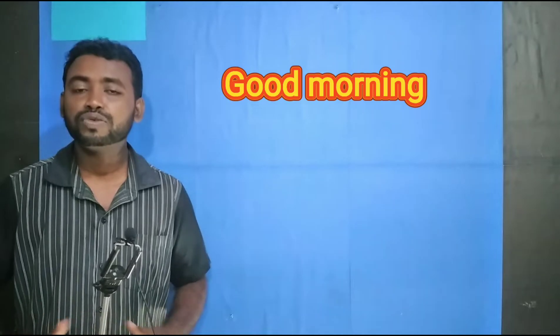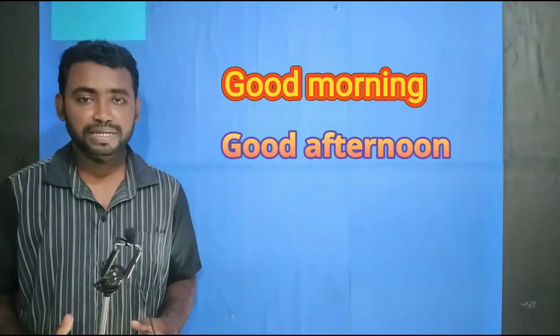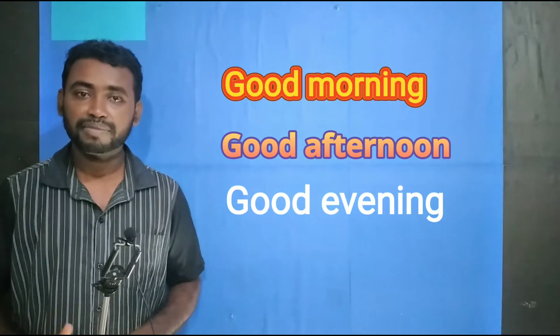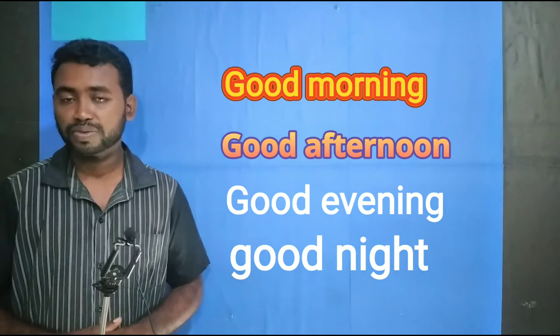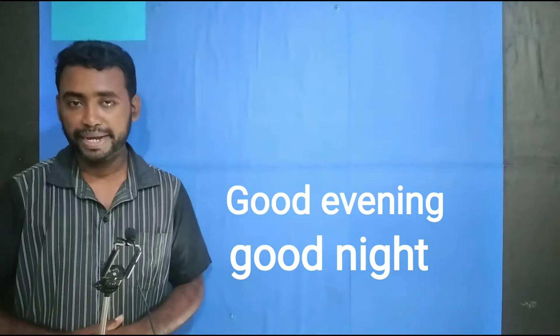Now, what do you say in the morning? Good morning. In the afternoon, we say good afternoon. In the evening, we say good evening. At night, when you meet someone and when you say bye, you say good night. So let me repeat those words: good morning, good afternoon, good evening, and good night.